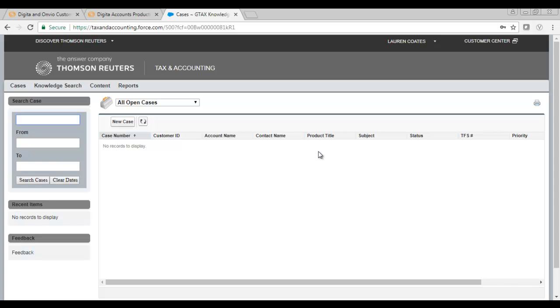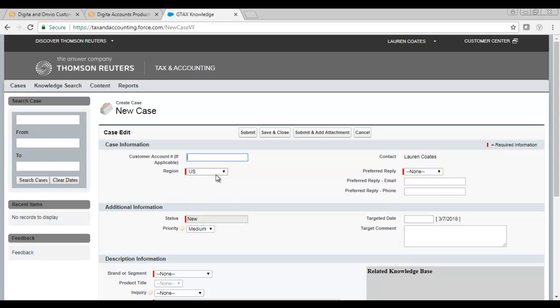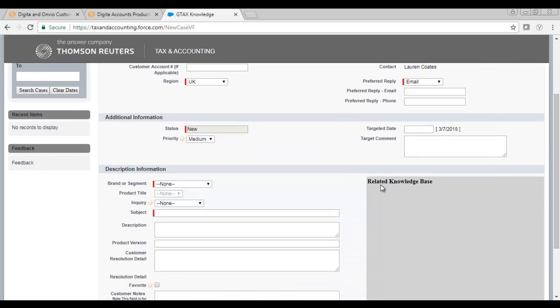Once you have logged in to the Customer Centre, click on New Case. When creating a new case, make sure that the region is set to UK. You can also select your preferred reply method. If your issue is urgent, you can raise the priority. Complete the remaining fields with as much detail as possible.